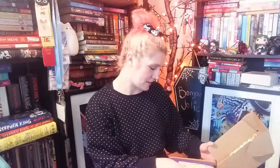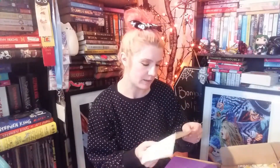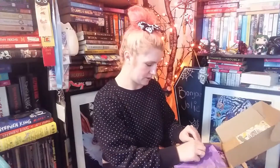Let's crack this open! Oh, this is definitely the February box — it is Mardi Gras themed! Super cute!